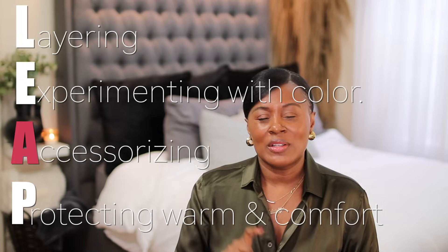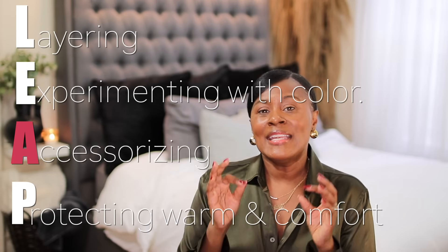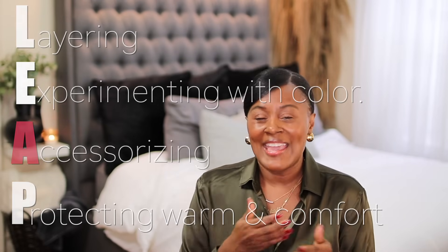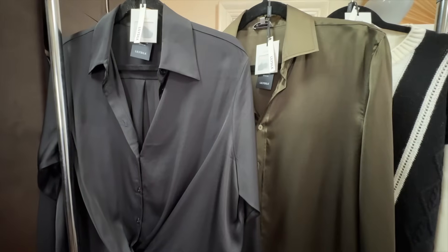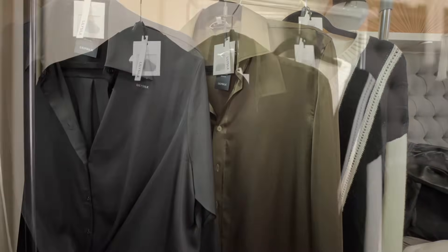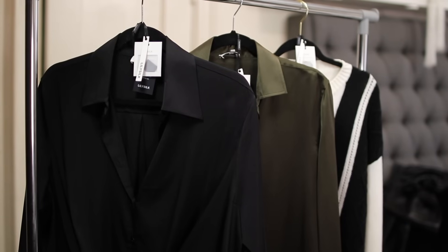We have been talking about LEAP for the last few videos — layering, experimenting with color and patterns, and now we're going to talk about accessorizing, which is the A in LEAP. If you've been following my style evolution journey, you know I've said many times that I'd rather opt for quality versus quantity. And luckily, that is exactly what LilySilk offers. I love silk, wool, and cashmere, and LilySilk has just that. I have three tops from LilySilk that I'm going to style to show you the impact that accessories have as long as you have good quality basics.